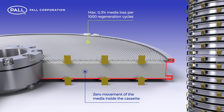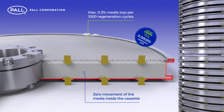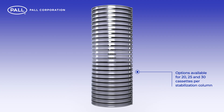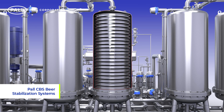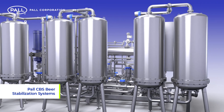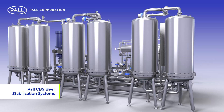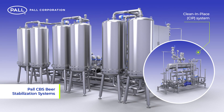This equates to a near-indetectable loss rate of 0.0003% per stabilization cycle. Between 20 and 30 cassettes are installed in each housing, which together form a single stabilization column. Three to nine columns per system can be specified depending on the brewer's scale of requirement, and each process unit is connected to a valve block and clean-in-place system.